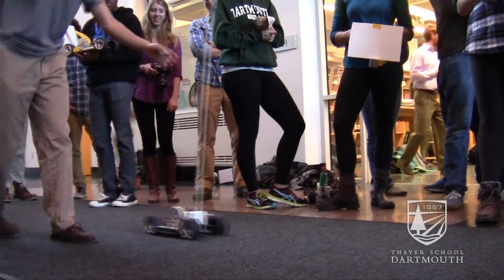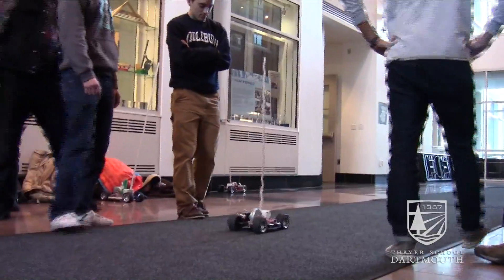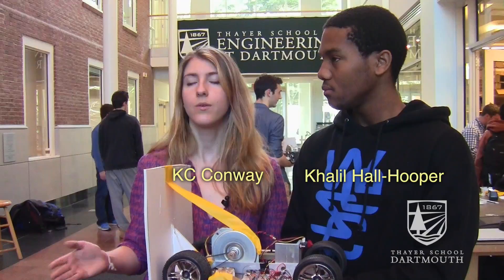The students had the choice of designing controllers for what we call a cart, which is basically a four-wheel vehicle that can move on the ground. They could either make a design that would balance a pendulum vertically — an inverted pendulum problem — or they could design a cart to track a reflective surface like a white piece of cardboard.